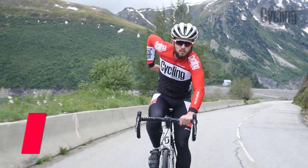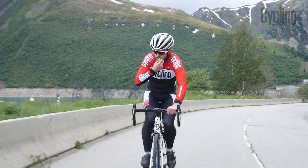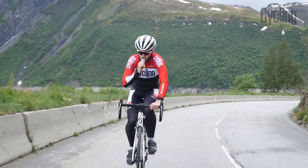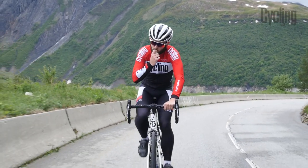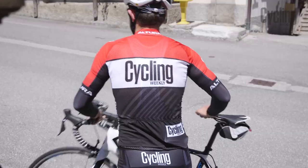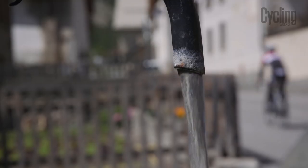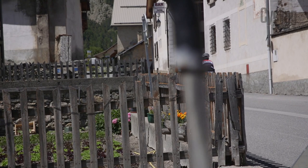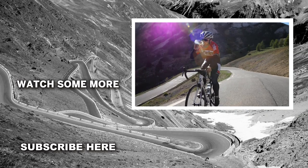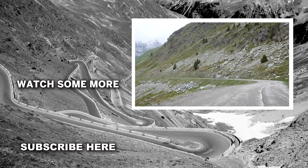Staying fuelled during long climbs is also crucial. Whether it's an energy gel, a bar, or even a banana, topping up stores little and often as you go is the best way to stick to the guidelines of 60 grams of carbohydrates per hour. Hydration is also a crucial factor and can easily be forgotten if you get into a steady rhythm up a climb. The amount you need to drink can vary from person to person, so requires a bit of trial and error. If you are unsure, start with around 500 millilitres to one litre of liquid per hour and adjust for heat or personal preferences.